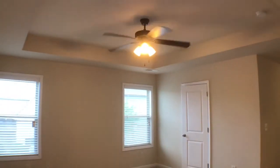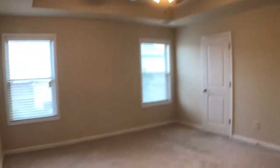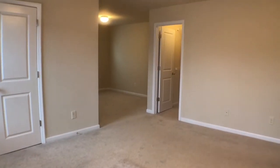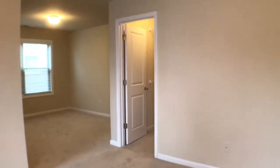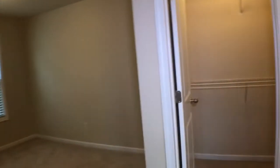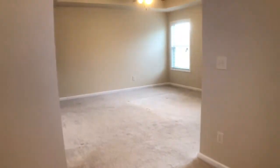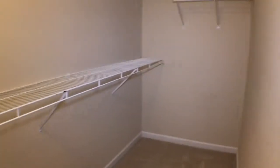Master bedroom features a ceiling fan with a tray ceiling. And as a bonus, there's a large sitting room straight ahead — plenty of room here, this would make a good office area. And a large — really large — walk-in closet. Let's take a walk inside; you can see how large it is.